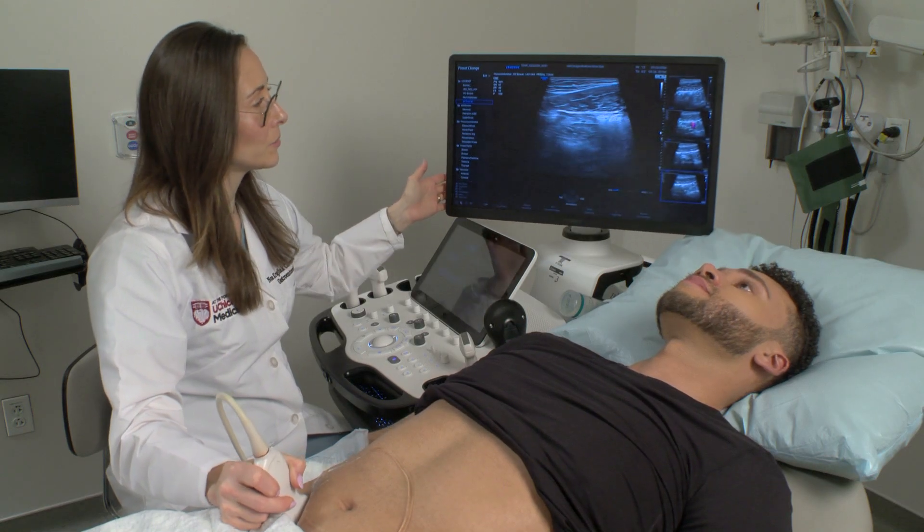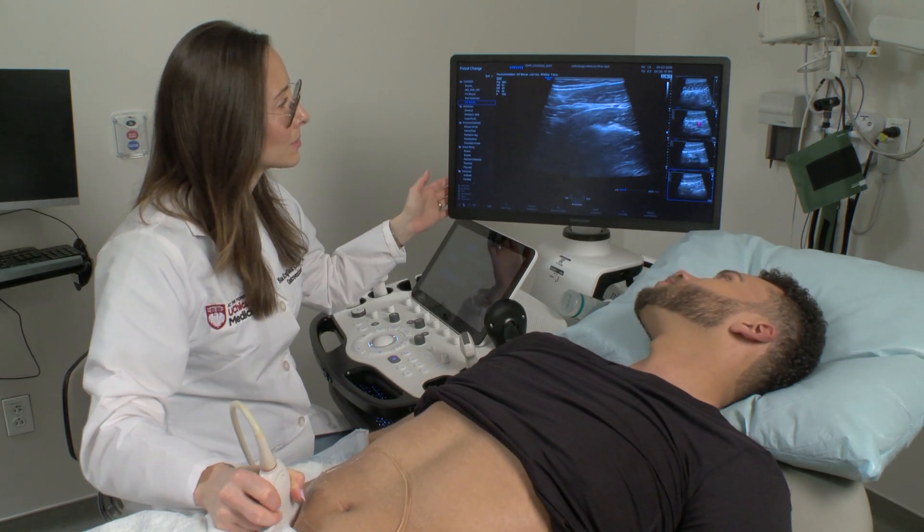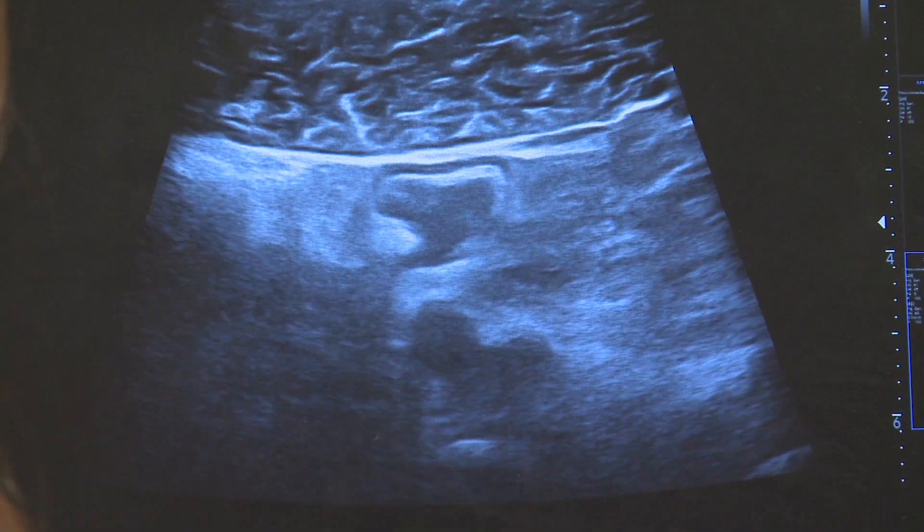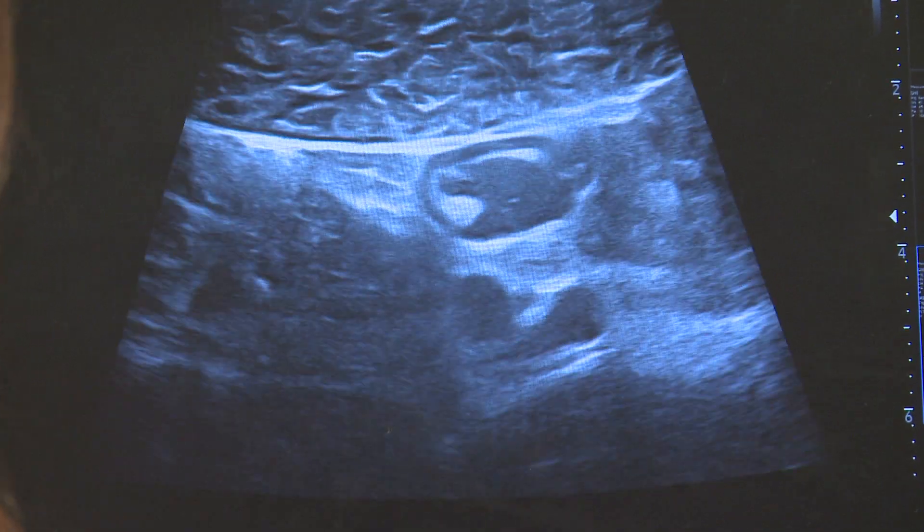If you have inflammatory bowel disease, Crohn's, or ulcerative colitis, you may have an intestinal ultrasound exam. This quick, painless examination allows your provider to see inside your intestines, assess whether a disease is active, and whether you're responding to therapy. UChicago Medicine offers intestinal ultrasound for both adults and pediatric patients.